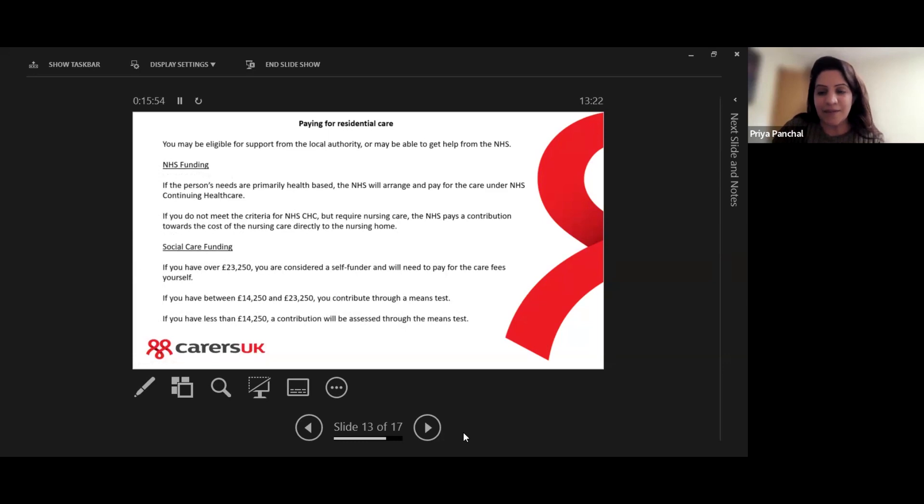The big question is always about how to pay for residential care — it's really expensive, and is there any help available? The person you provide care for may be eligible for support from the local authority or from the NHS if they have health needs. NHS funding is where the person's needs are health-based only, and the NHS will arrange and pay for the care under the NHS Continuing Healthcare scheme.